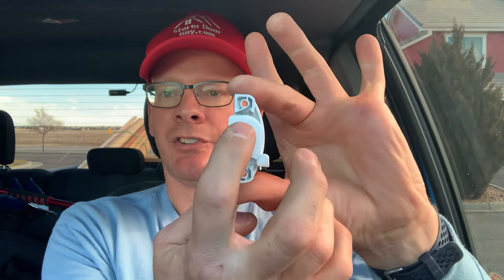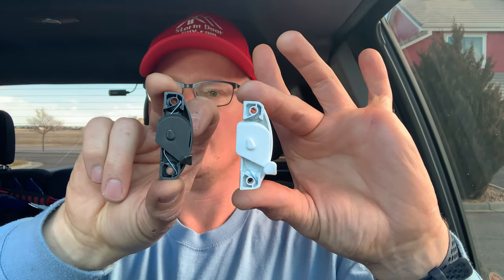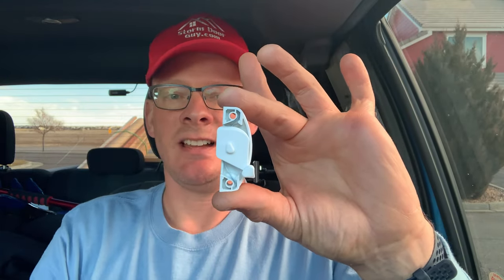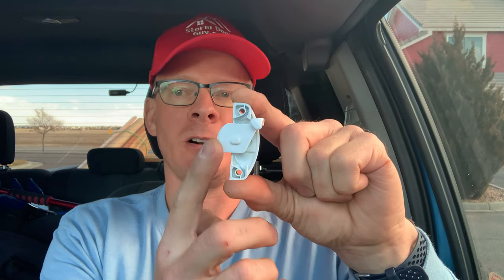They have recently revamped it and come out with this new latch. Notice how the top part here is more flat compared to their original one. The brown one's the original, the white one is the new. You can call the factory and have them send out this new window latch piece. They'll just send it to you in the mail. It's two screws, really easy to change out. You want to get the window latch that has the more flat part at the top, because that part goes underneath the top window and holds it in place much better.